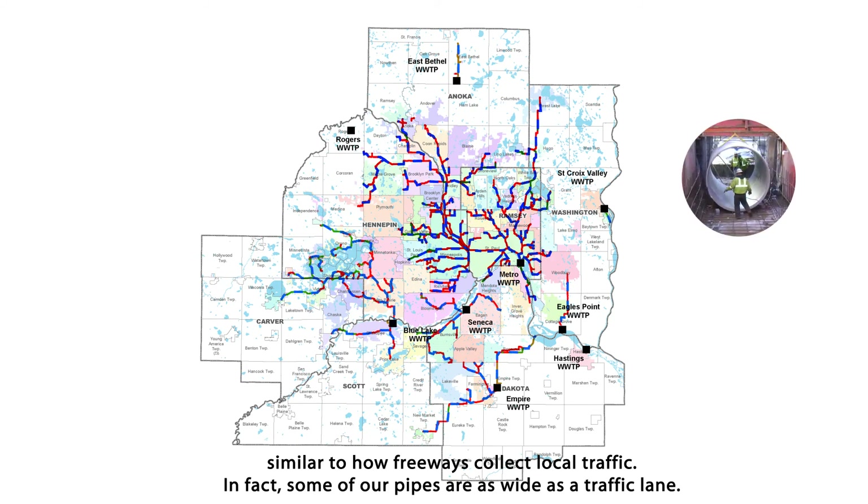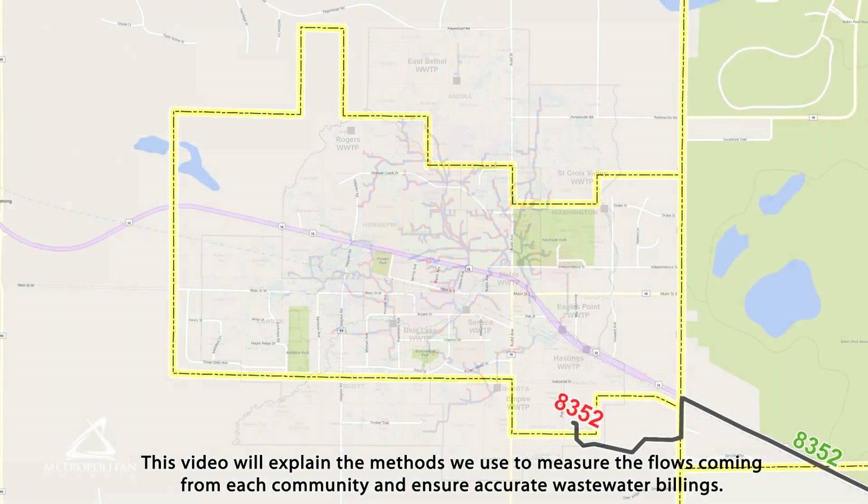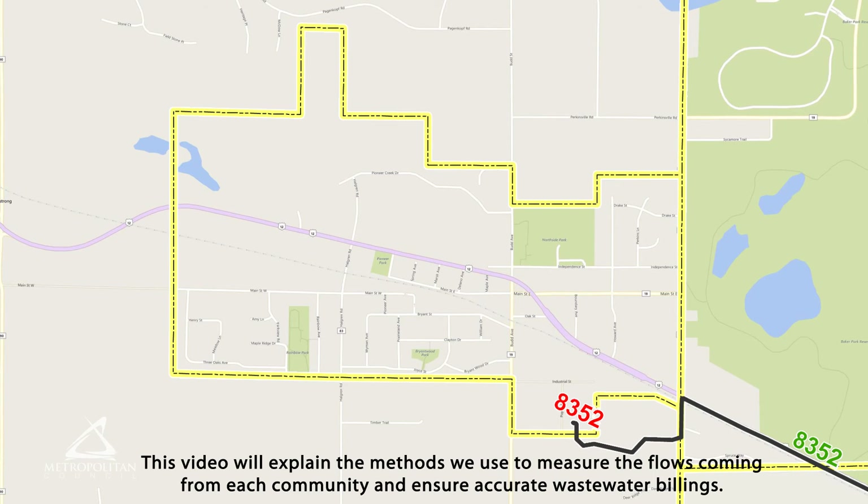In fact, some of our pipes are as wide as a traffic lane. To fund the system, we allocate wastewater charges to communities based on their contribution to the total regional flow volume. This video will explain the methods we use to measure the flows coming from each community and ensure accurate wastewater billings.